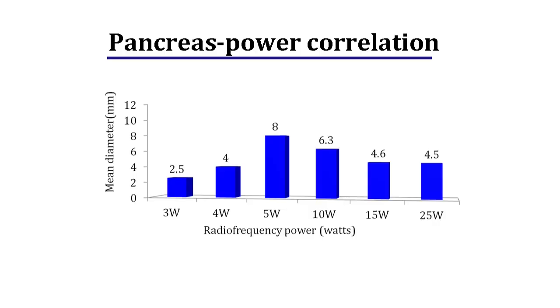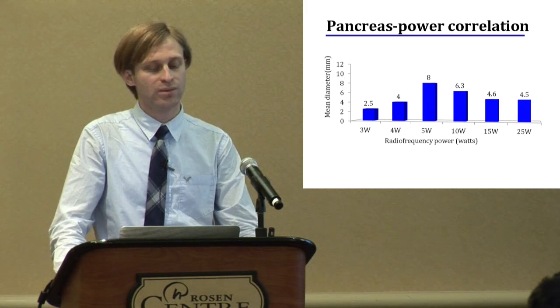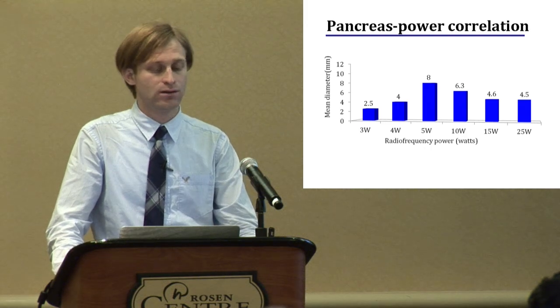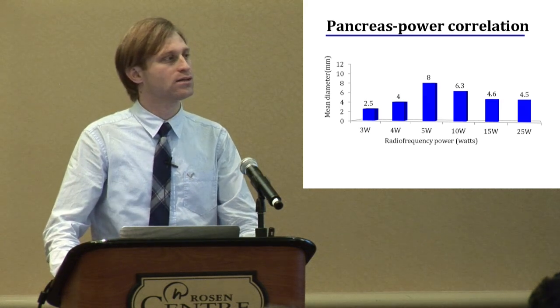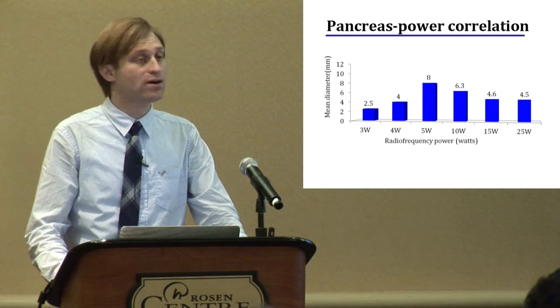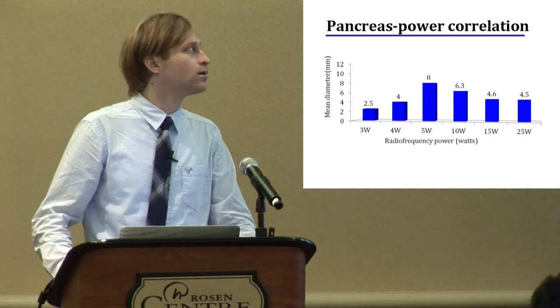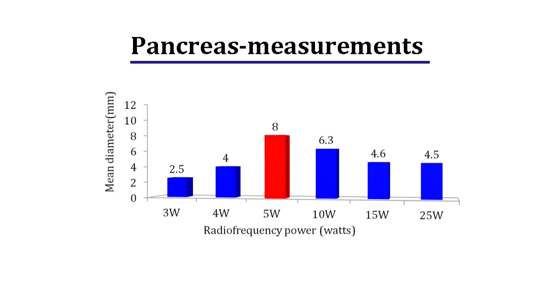Here are our findings. We performed 3 ablations for each power setting. At 3 watts, coagulation necrosis was 2.5 mm. At 4 watts, it was 4 mm. At 5 watts, it was 8 mm. As expected, there was a trend of increasing power resulting in increasing diameter. However, after increasing power to 10 watts it was 6.3 mm, 15 watts resulted in 4.6 mm, and 25 watts resulted in 4.5 mm. The winner setting was 5 watts, where we reached maximum ablation.